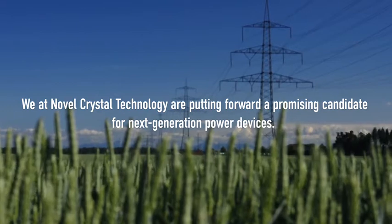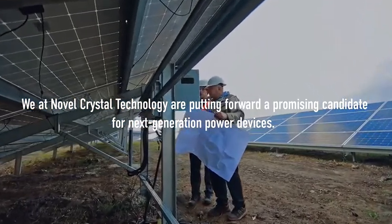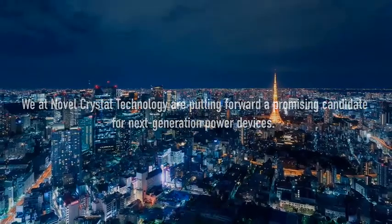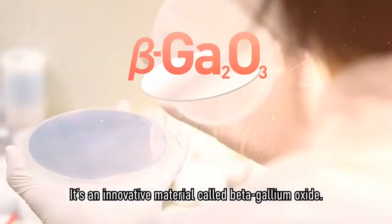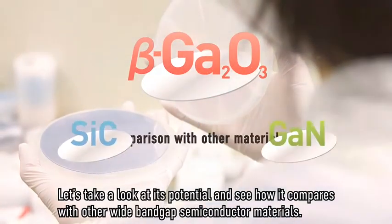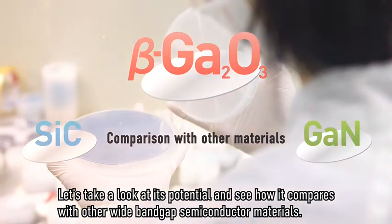We at Novel Crystal Technology are putting forward a promising candidate for next generation power devices. It's an innovative material called Beta Gallium Oxide. Let's take a look at its potential and see how it compares with other wide bandgap semiconductor materials.